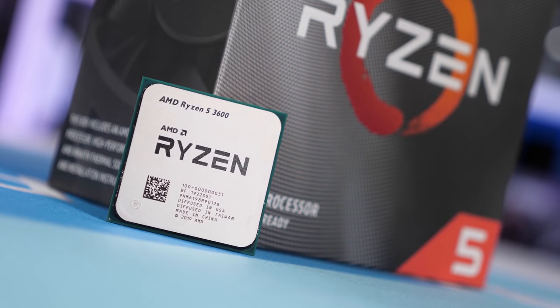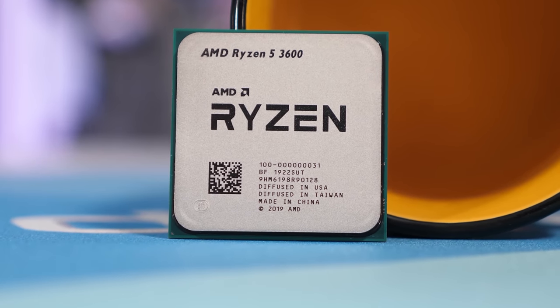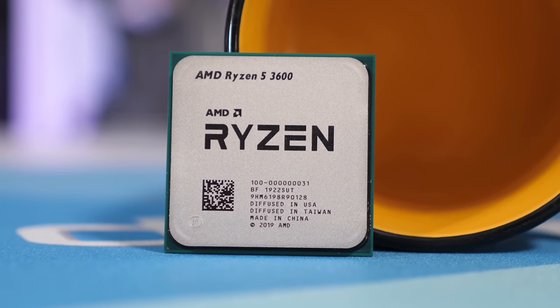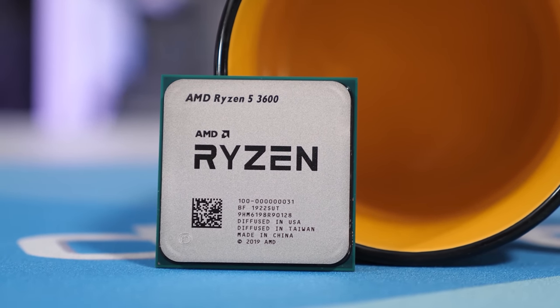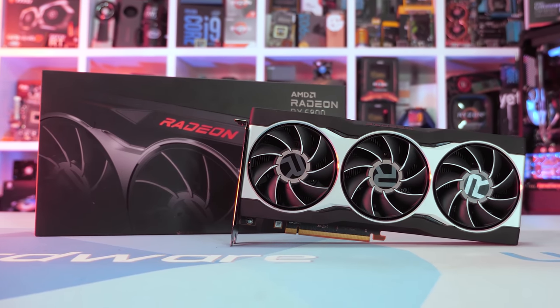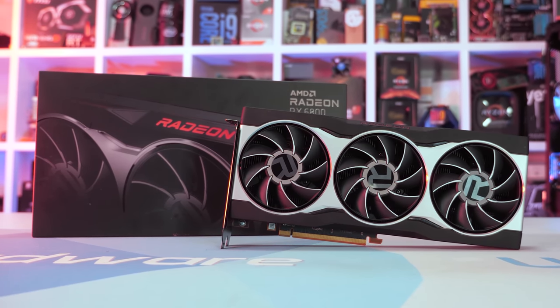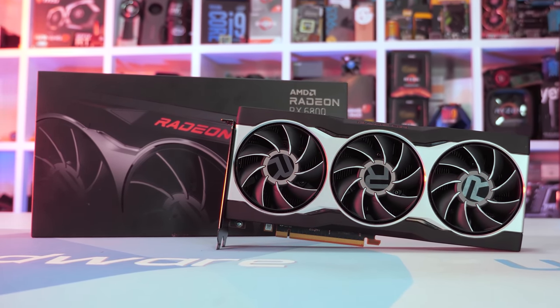Since I've already reviewed the Core i5-10400, we won't be doing that all over again. Rather I want to see how this processor performs when paired with a new current generation high-end GPU, in this case the Radeon RX 6800. Recently I compared the Ryzen 5 3600 to high-end flagship CPUs such as the Ryzen 9 3950X and Core i9-10900K in a wide range of games using the RX 6800, and found for the most part there was very little performance difference at 1440p, so the budget Ryzen 5 part did very well.